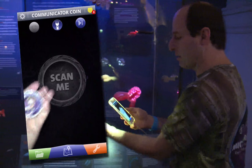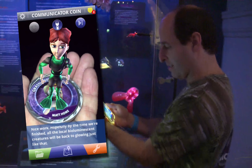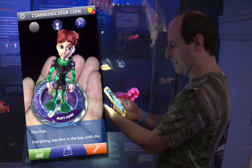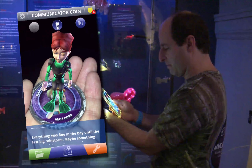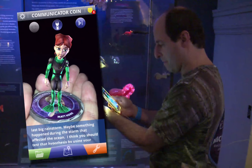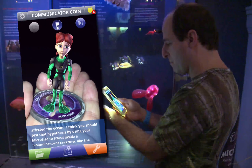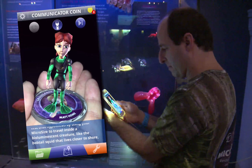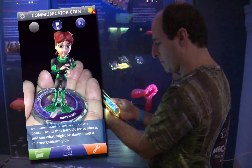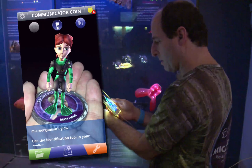Back to our scientists. Hopefully, by the time we're finished, all the local bioluminescent creatures will be back to glowing just like that. Everything was fine in the bay until the last big rainstorm. Maybe something happened during the storm that affected the ocean. I think you should test that hypothesis by using your micro size to travel inside a bioluminescent creature, like the bobtail squid that lives closer to shore, and see what might be dampening a microorganism's glow.